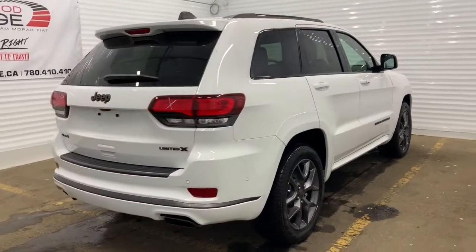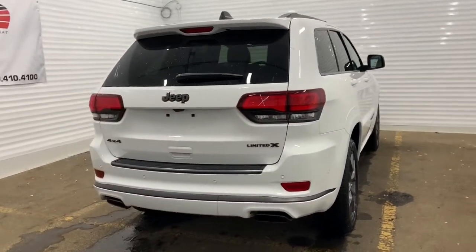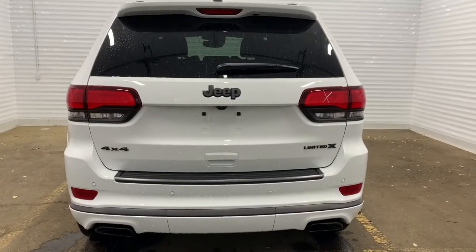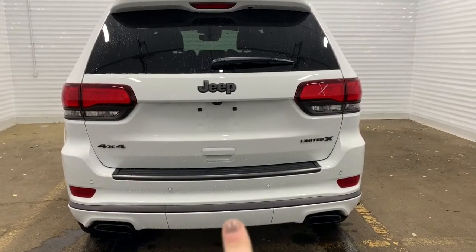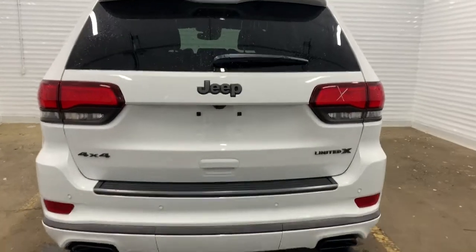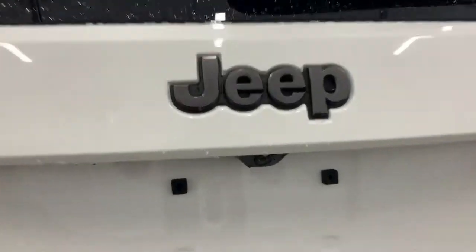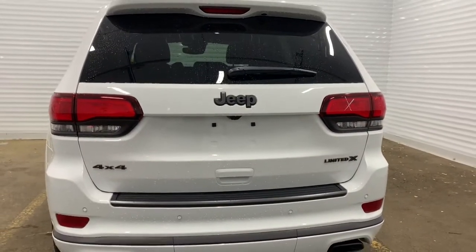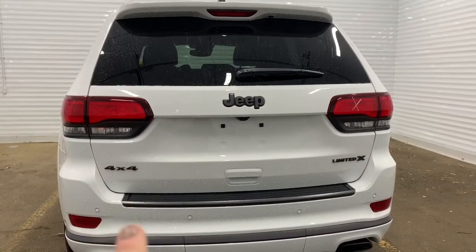It also comes with auto rear leveling suspension. In the back it comes prepped and ready with a receiver hitch and wiring, just underneath the cover right there. It also has a backup camera with rear park assist, as well as rear parking sensors — those white dots right there.